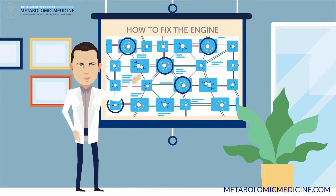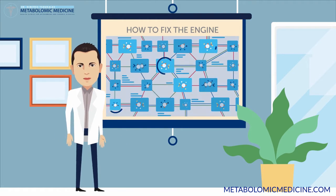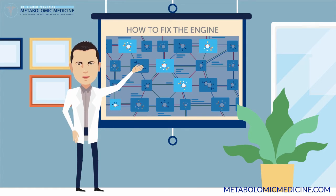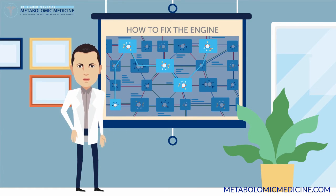The good news is, once we identify these exact points with metabolomic tests, we can fix them. The key is to fix every interruption point in order to fix the entire cycle. This is why metabolomic medicine has such a high success rate.